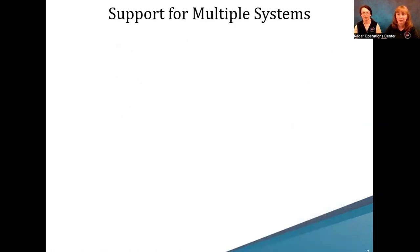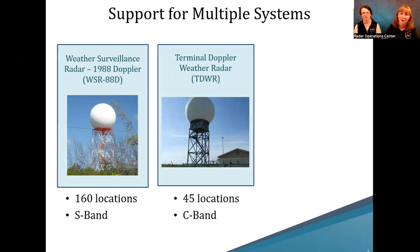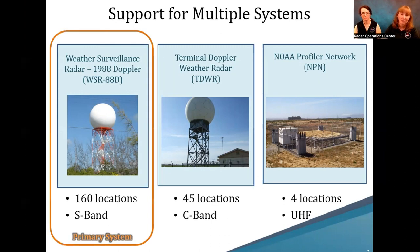We have support for multiple different types of radar systems at the ROC. One of the big ones is the Weather Surveillance Radar 1988 Doppler, or WSR-88D — there are 160 locations of these S-band systems around the country and the world. Another system is the Terminal Doppler Weather Radar, or TDWR — 45 C-band systems, mainly maintained by the FAA. The final system is the NOAA Profiler Network, or NPN — flat panel vertical radars operating on the UHF band. For the rest of the talk, we'll focus on the WSR-88D.